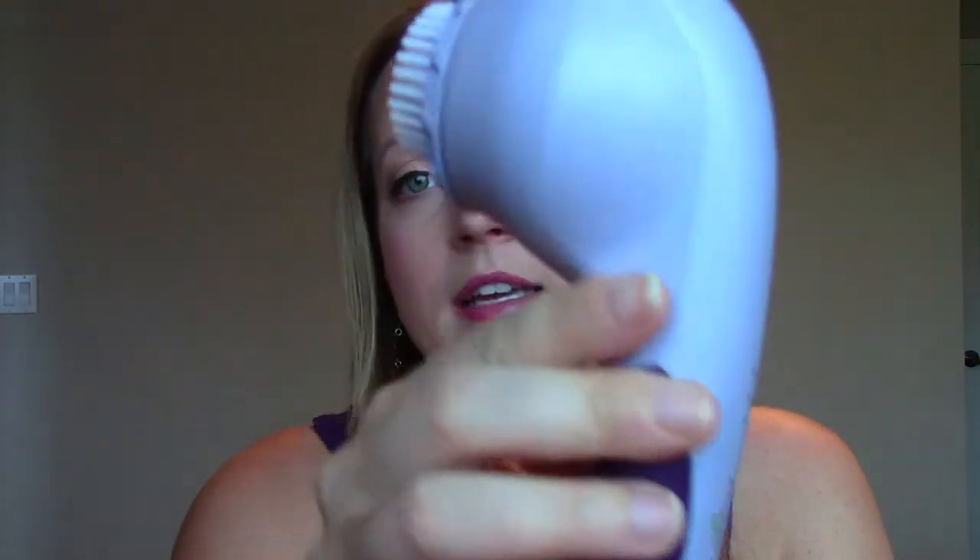The first one is not actually a makeup product, it's something I've been keeping in my shower. I got it for Christmas from my husband — he surprised me. I've had this on my wish list for probably years, and he went and bought it for me. This is the Sonicleer by Michael Todd, and that's what it looks like.